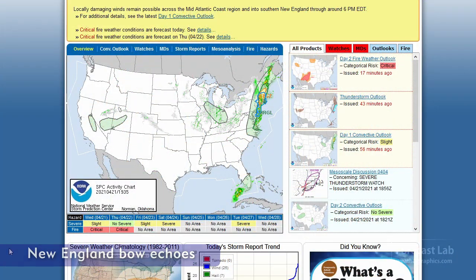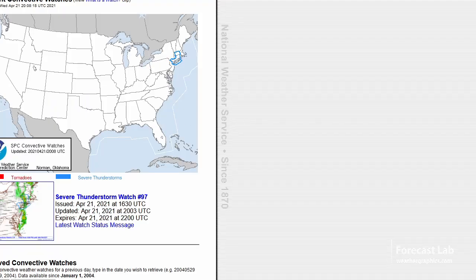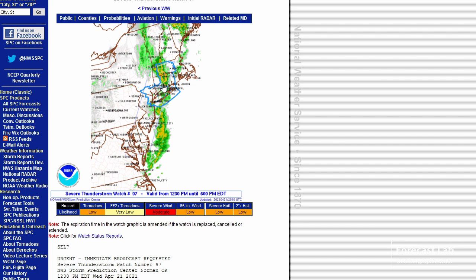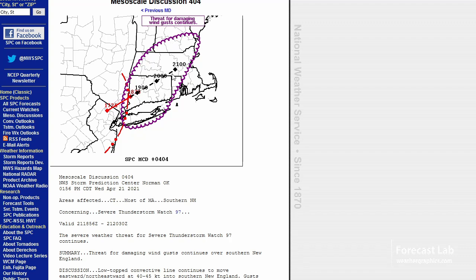SPC is mostly focusing on Connecticut and Massachusetts way up there. They've got a slight risk in effect — a severe thunderstorm watch for that region. That pretty much covers the New York City area, Hartford, and western Massachusetts. You can see what looks like these convex-shaped lines, so that looks like a little bit of linear storm action with winds likely a problem. Damaging winds and some hail is the concern, with the threat for damaging wind gusts continuing.